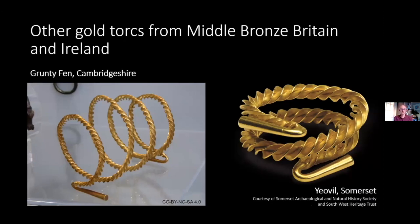We need to explore further and look at other examples from Britain and Ireland. There's a nice example from Grunty Fen, pulled from the Fenlands of Cambridgeshire, and a lovely example from Yeovil in Somerset. These are of a slightly different style to the Minch Torque — their flanges are more pronounced and the bar was hammered into more of a cross section before twisting — but essentially it's variations on a theme.